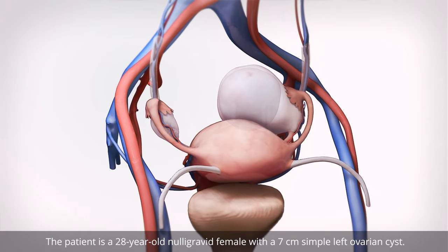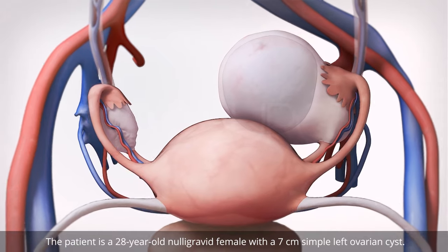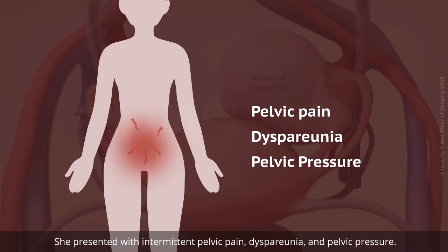The patient is a 28-year-old nulligravid female with a 7 cm simple left ovarian cyst. She presented with intermittent pelvic pain, dyspareunia, and pelvic pressure.